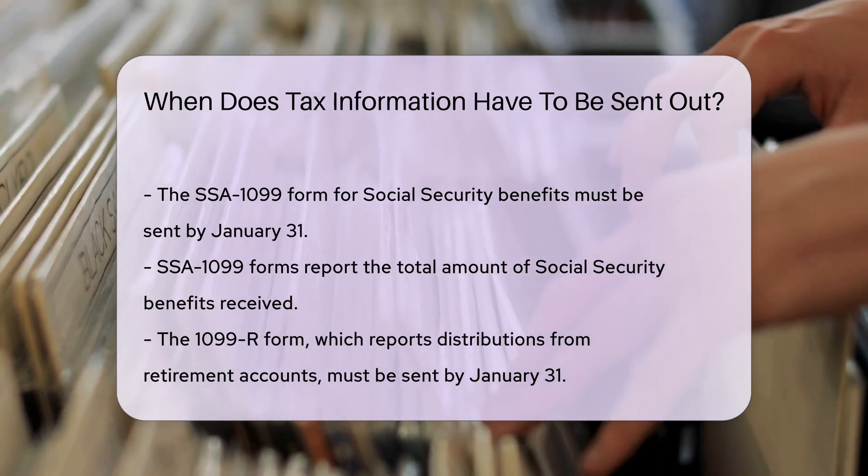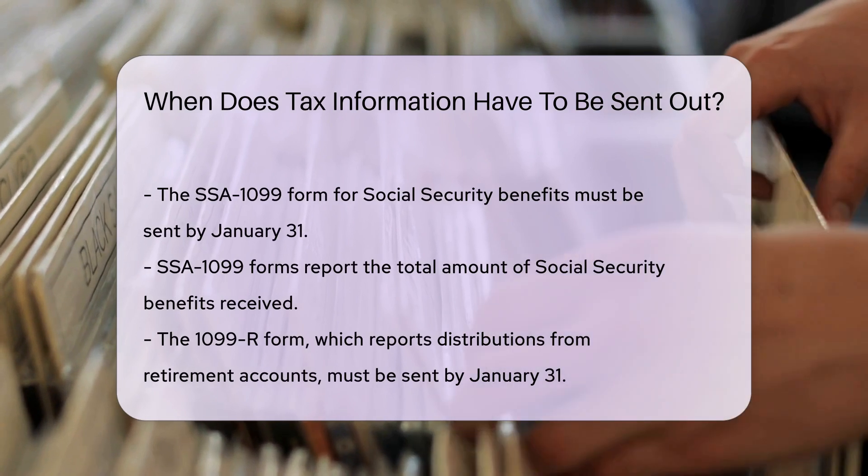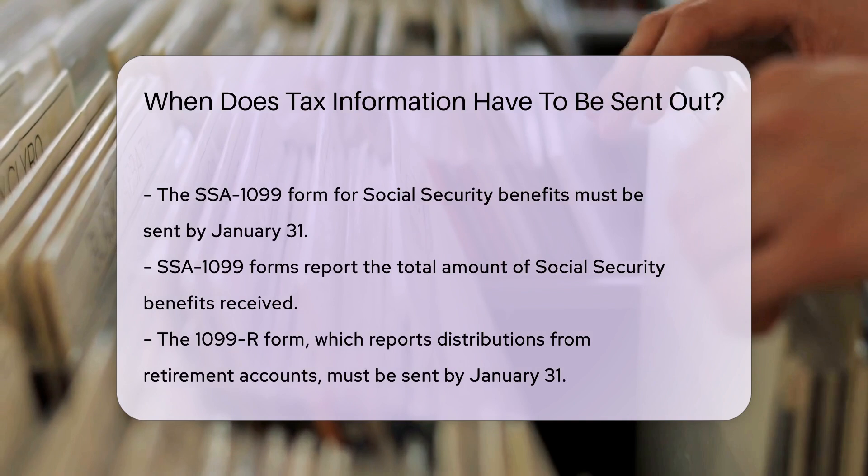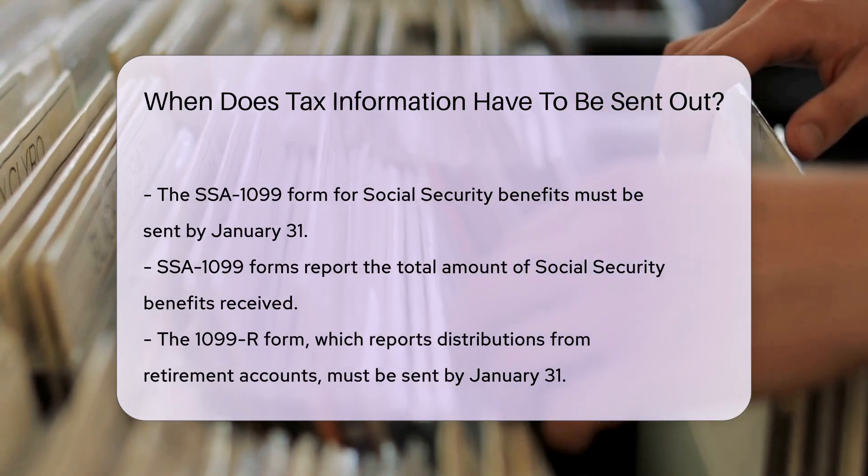If you receive income from retirement accounts, the 1099-R form must be sent by January 31st. This form reports distributions from pensions, annuities, and other retirement plans.